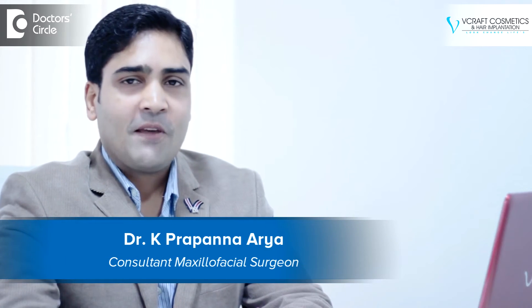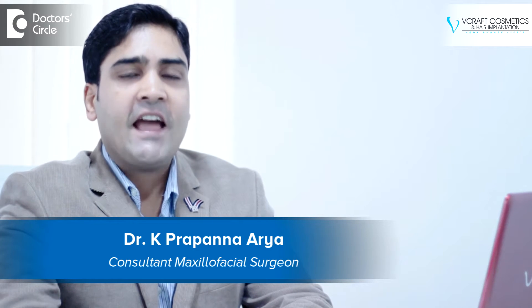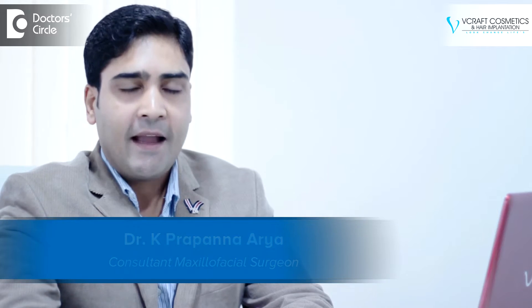Hello everyone, I am Dr. Prapanna, a practicing hair restoration surgeon at Weecraft Cosmetics and Hair Implantation in Kormangla, Bangalore.